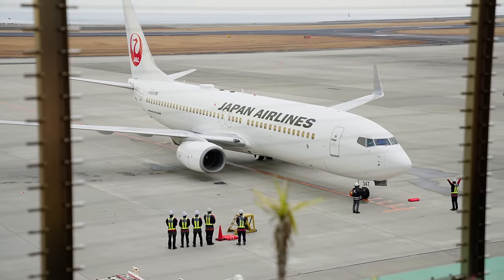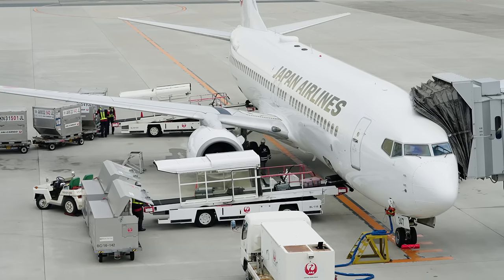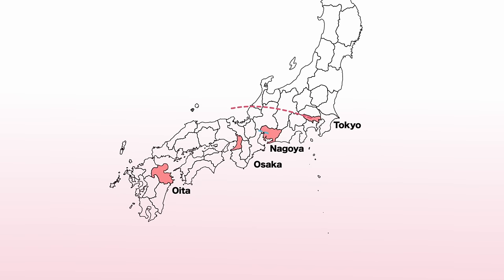Oita Airport serves multiple daily flights from major metropolitan areas such as Tokyo, Nagoya, and Osaka, making it a very convenient way to visit Oita Prefecture.